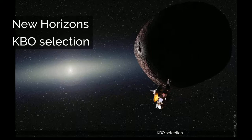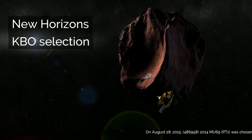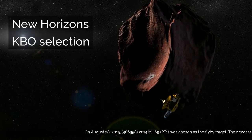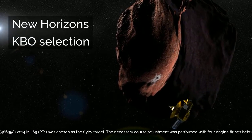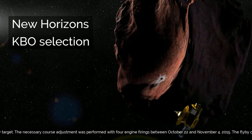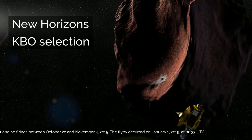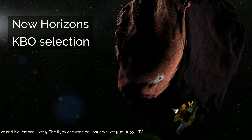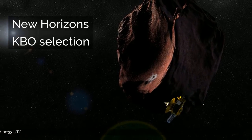On August 28, 2015, 486958 2014 MU-69 (PT-1) was chosen as the flyby target. The necessary course adjustment was performed with four engine firings between October 22 and November 4, 2015. The flyby occurred on January 1, 2019, at 05:33 UTC.